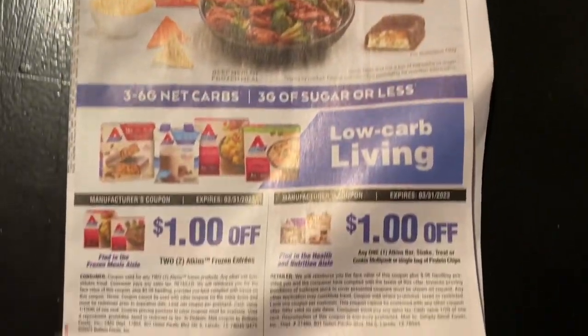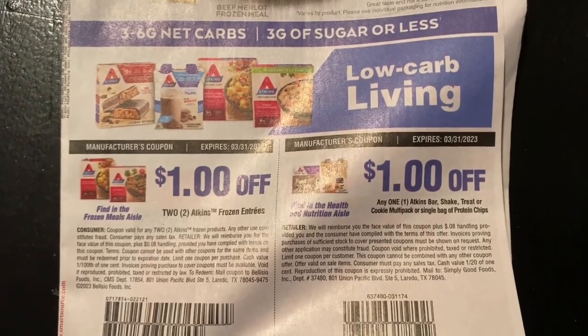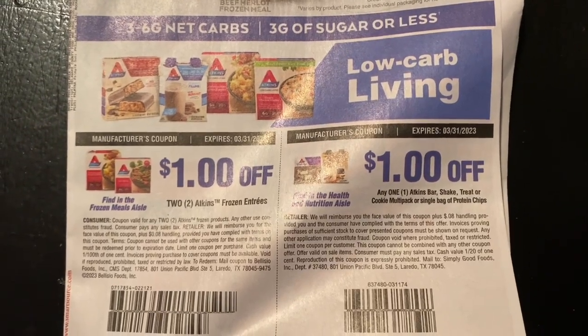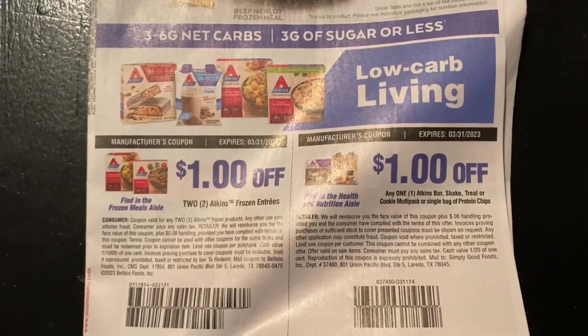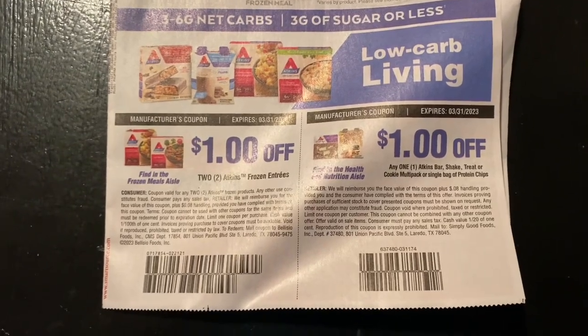We got Atkins frozen entrees - a dollar off one Atkins bar, shake, cookie multi-pack or single bag of protein shake. I've been seeing Atkins everywhere for a long time. If you've tried the Atkins product, let me know in the comment section below.